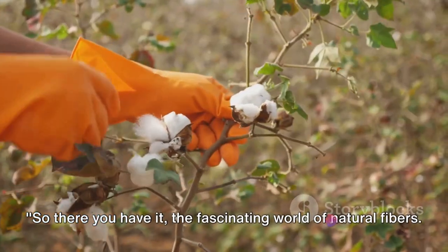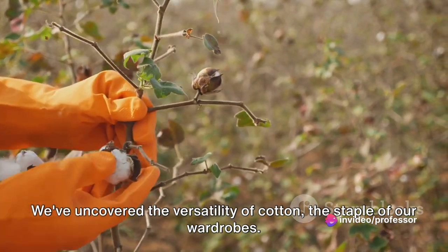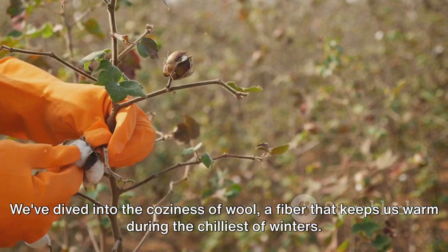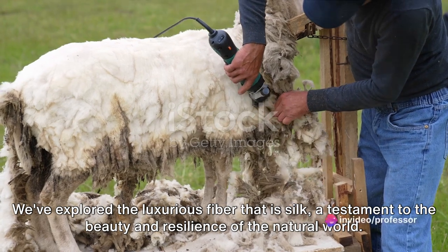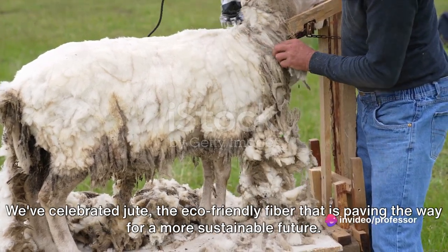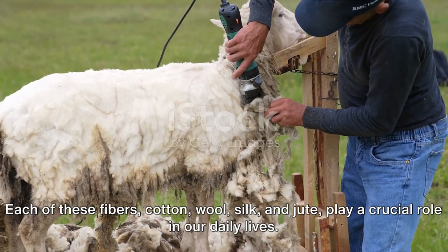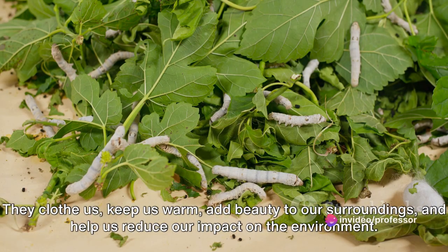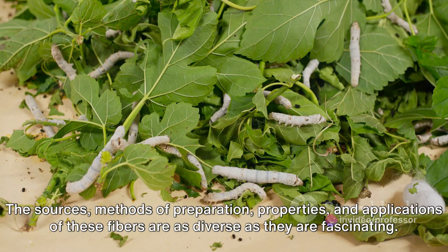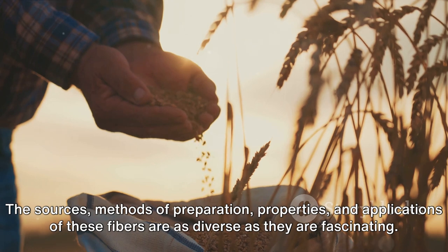So there you have it — the fascinating world of natural fibers. We've uncovered the versatility of cotton, the staple of our wardrobes. We've dived into the coziness of wool, a fiber that keeps us warm during the chilliest of winters. We've explored the luxurious fiber that is silk, a testament to the beauty and resilience of the natural world. We've celebrated jute, the eco-friendly fiber that is paving the way for a more sustainable future. Each of these fibers — cotton, wool, silk, and jute — play a crucial role in our daily lives. They clothe us, keep us warm, add beauty to our surroundings, and help us reduce our impact on the environment.